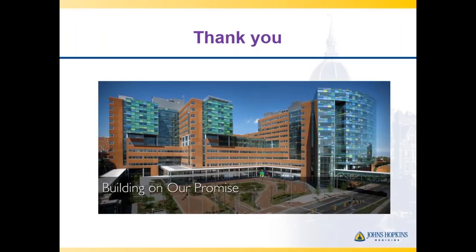Thank you so much, Dr. Black. You gave a lot of information and answered a lot of questions. We really appreciate you being here. For those who joined late or want to review all this information, a recording will be available on our website and YouTube page within the next couple of weeks. Watch our social media for that announcement. Thank you all for attending and have a great day.